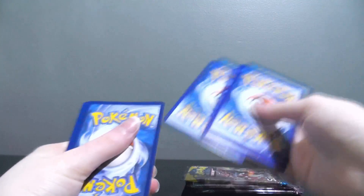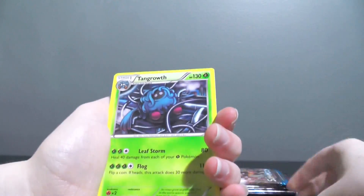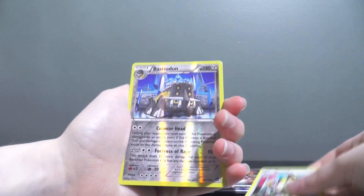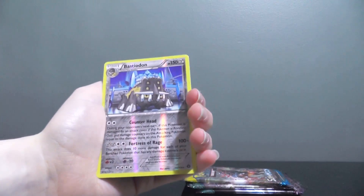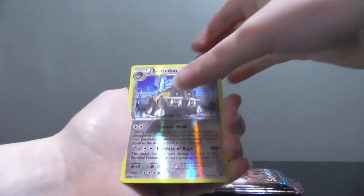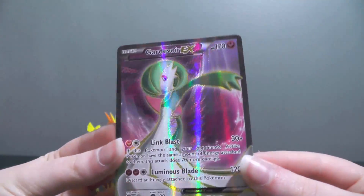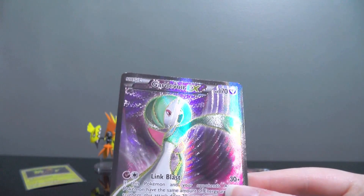Steam Siege is up first. I'm sorry, Steam Siege, for saying no one likes you — can you give me a good pack? There's Scyther, Hariyama, Tangrowth, Litleo, Dino, Hoppip, Litwick, Meowth. Reverse rare is Bastiodon, which I just pulled in another opening very recently. And then the rare is... Oh my god! Gardevoir EX Full Art! Wow, that looks so beautiful! This is crazy!